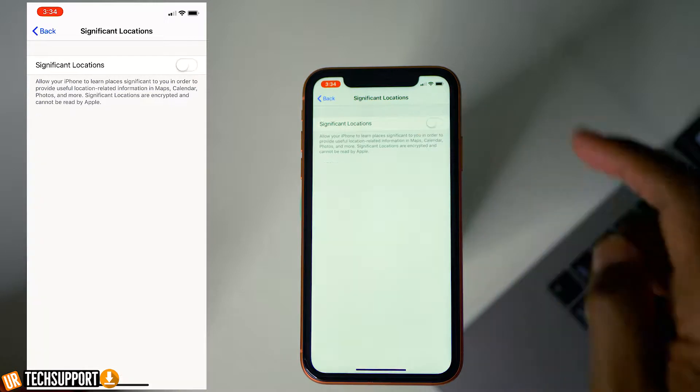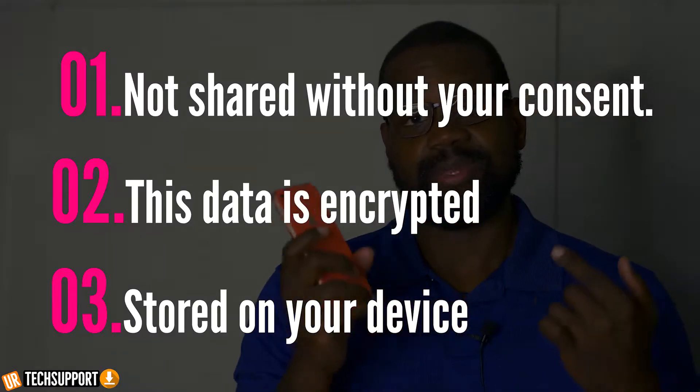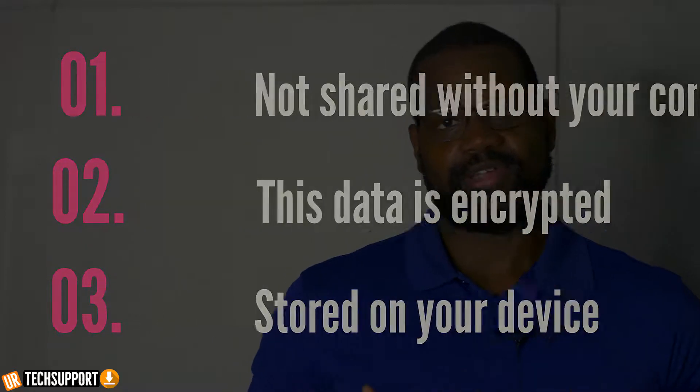If you take the time to look through the services, you'll probably see a lot of locations you frequent. Apple says this information is encrypted, not shared, and only stored on your iPhone. But if you were to lose your iPhone and someone gained access, it would have basically a full list of locations you frequent — the addresses and the times. So it's actually a little creepy. I definitely suggest you disable it because it's really not serving much purpose in the day-to-day use of your iPhone.